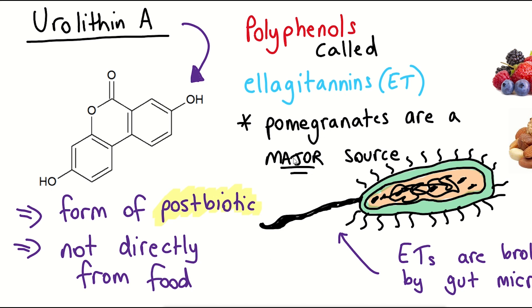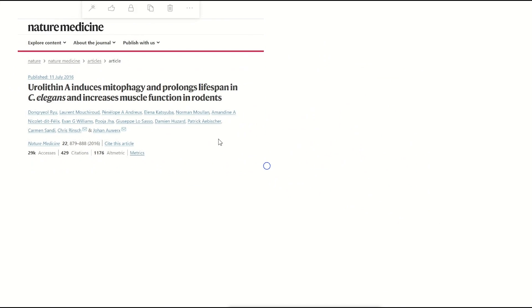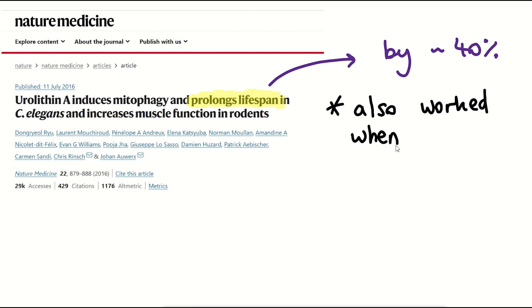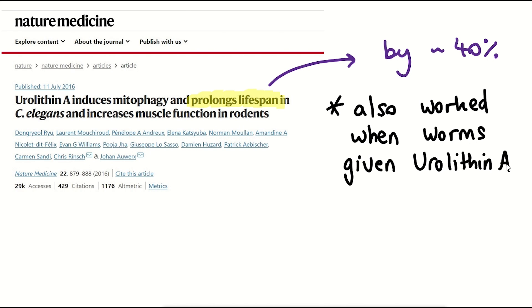But what does Urolithin A actually do and what are its links with mitochondria and ageing? A lot of interest around Urolithin A came from a study published in 2016 that gave the compound to worms and saw it extended their lifespan by just over 40%. Importantly, lifespan extension was still achieved when the worms were treated with Urolithin A for short periods of time during adulthood — an important finding, as other interventions often require lifelong exposure.